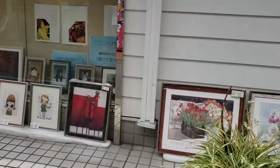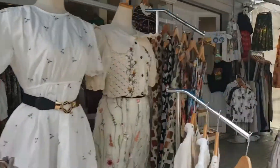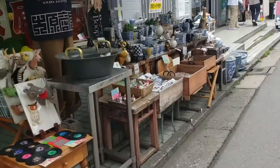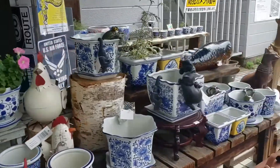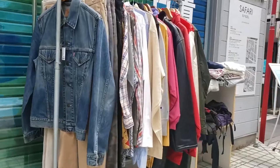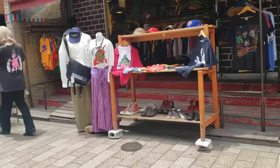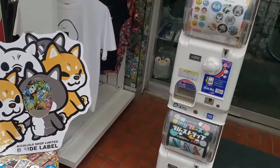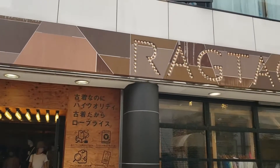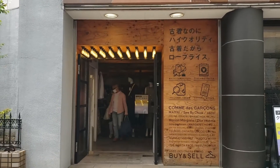It has a lot of secondhand stores for clothing. It's a really good place to go if you want some good bargains, but you have to go often to find the good stuff. There's also a brand-name secondhand store — it's a little bit pricier, but it's interesting and sometimes has good deals.